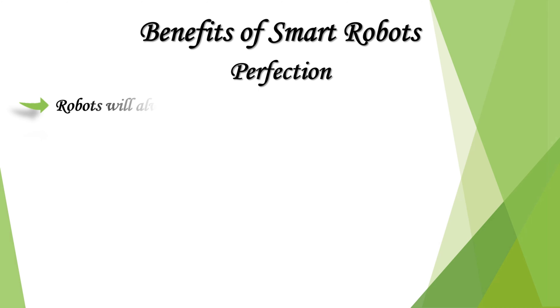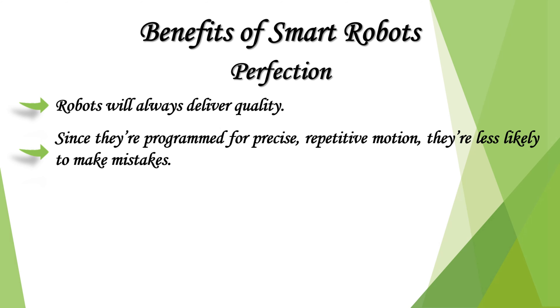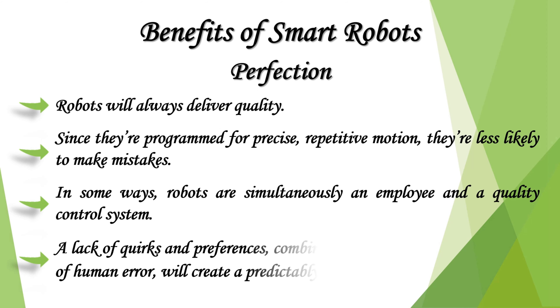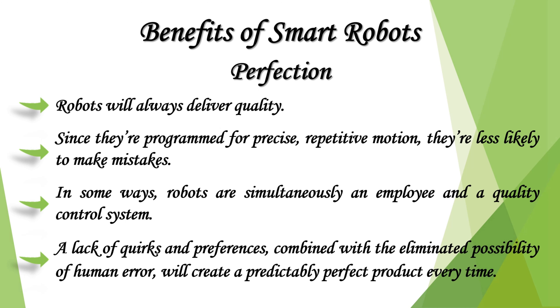Robots will always deliver quality. Since they're programmed for precise repetitive motion, they are less likely to make mistakes. In some ways, robots are simultaneously an employee and a quality control system. A lack of quirks and preferences, combined with the eliminated possibility of human error, will create a predictably perfect product every time.